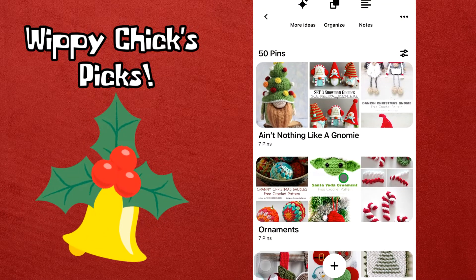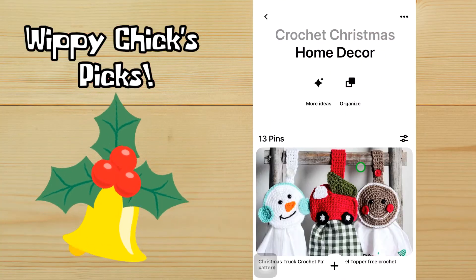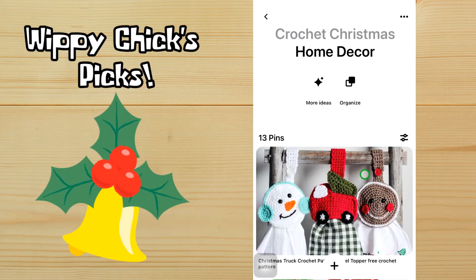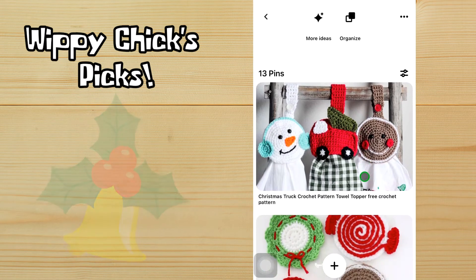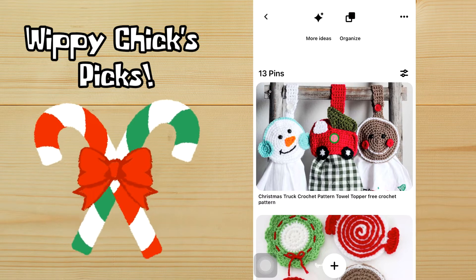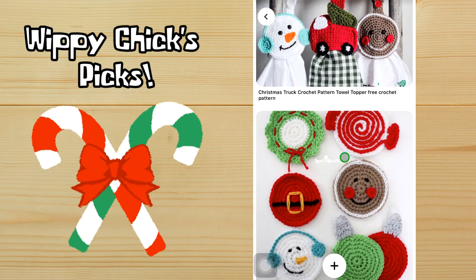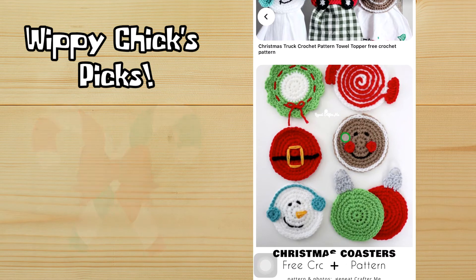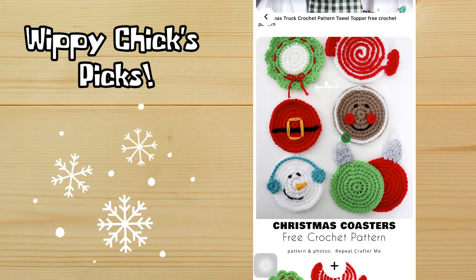That takes care of gnomies and ornaments, so let's move on to home decor. I have 13 pins in this section because home decor covers a whole bunch of things. We've got towel topper patterns — a little snowman, a little gingerbread person, and the classic red truck with the Christmas tree in the back. Those are really cute, very country.